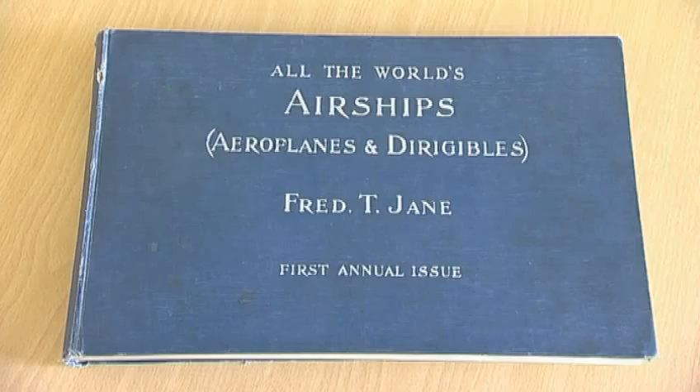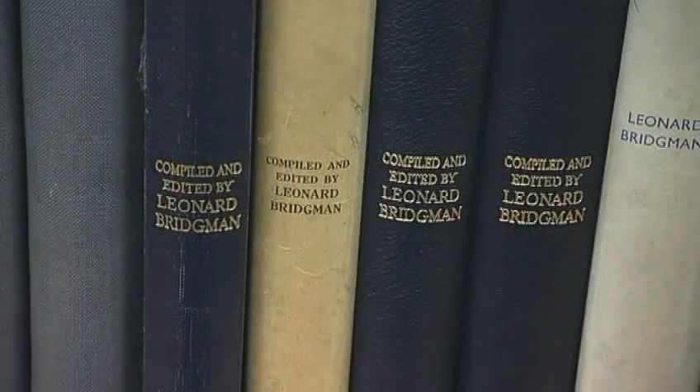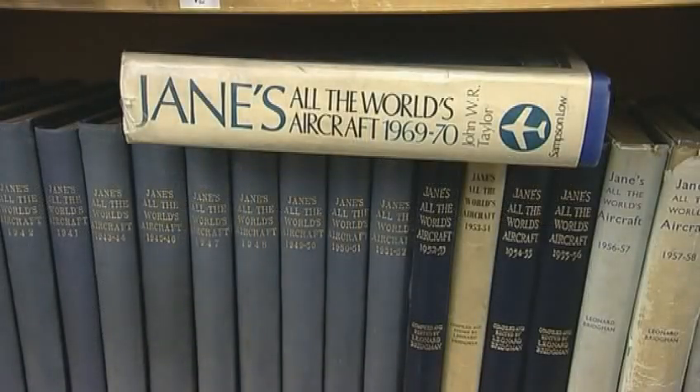Fred Jane trained the second editor, C.G. Gray, who trained the third editor, who trained the fourth editor, who was working with the fifth editor, and then the fourth editor also trained me. So I like to think that I have a hand back straight to Fred Jane, the founder of the book. All the World's Aircraft owes a lot to Jane's first reference book, which was what we now call Jane's Fighting Ships.